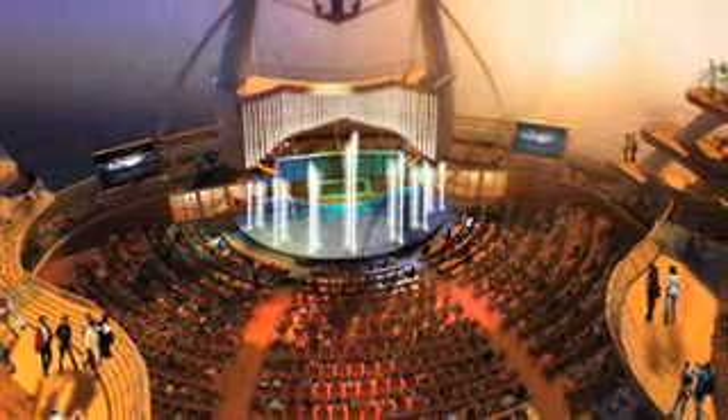I think the amphitheater at sea is a good example of a feature that's stunning. Of all the places and all the neighborhoods on the ship, the Boardwalk leading into the amphitheater at sea is probably going to be one of the most exciting.